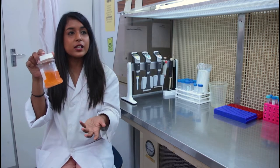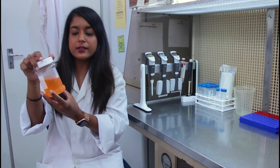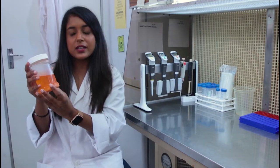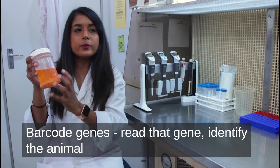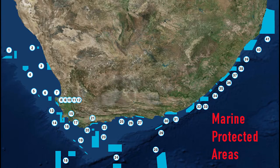My work — what I do — is I extract the DNA from this bulk sample, and then we sequence a gene called the DNA barcoding gene, which can then tell us exactly which species are present in this sample.